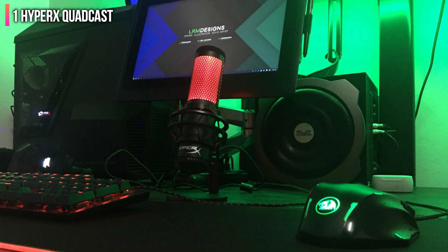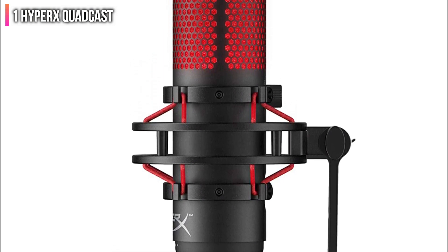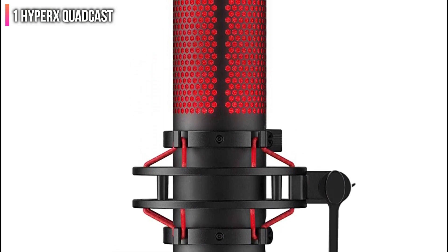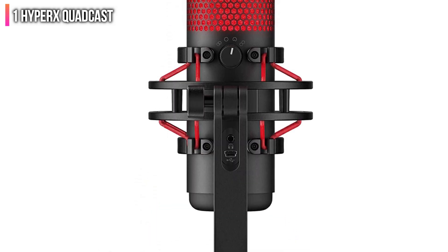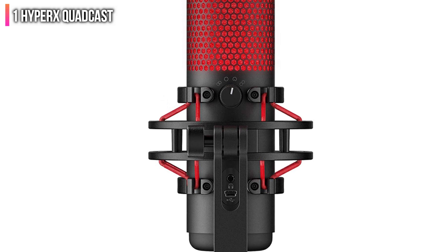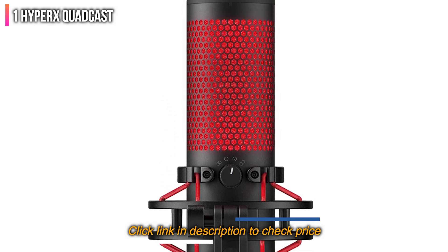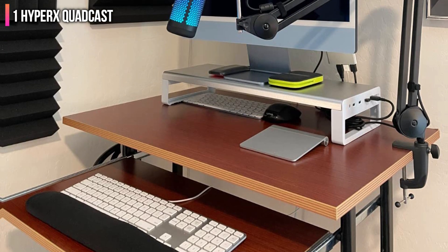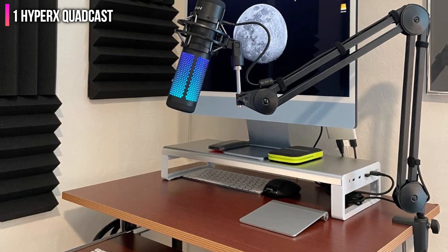The name Quadcast refers to its unique three-diaphragm design that allows for four polar patterns, including an unconventional stereo arrangement. In reality, this is best used outside of gaming and for a wide sound source, or for two different sources, as you might find in a home or live recording environment. But the Quadcast still sounds nice and warm, with a welcome touch of roominess when used in this manner.